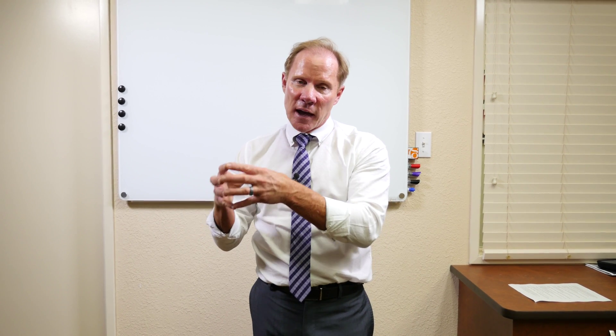The advantages of the Bruxer over gold — number one is cost. The most expensive restoration that we fabricate in our dental laboratory is a gold crown, which means our patients are going to have to pay more for that crown. So number one is cost.